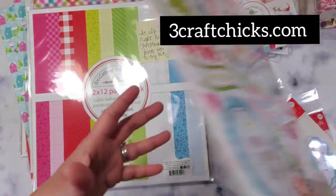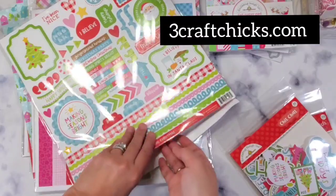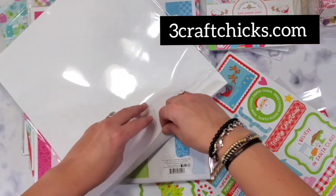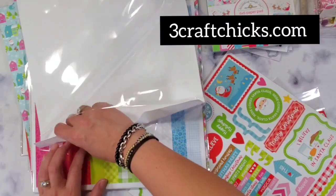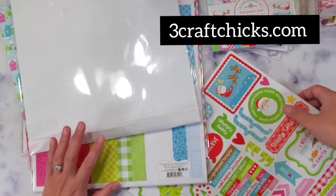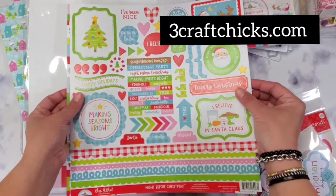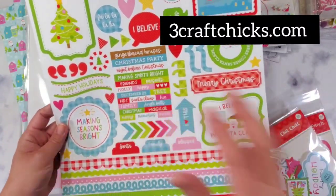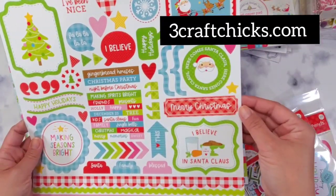I'm going to put a link on everything I have so it's easier for you to find, and you can get it from my friends at threecraftchicks.com — a small business from Seattle, Washington. I love the cardstock stickers and all the sentiments. I use them all the time, especially for December Daily. This is going to be absolutely perfect.